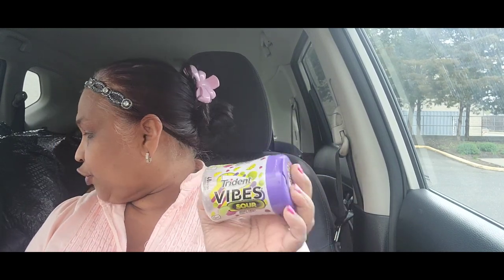Guys, tell me what's going on in your neck of the woods. It's hot here right now so I have my AC on in my car. Oh, and by the way — they brought back Trident Vibes Sour! I bought quite a few of these. I love this gum, I really really do.